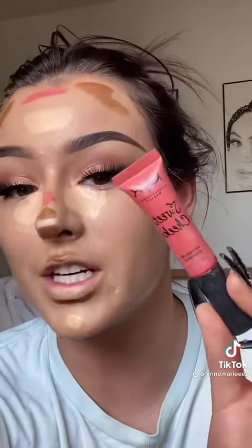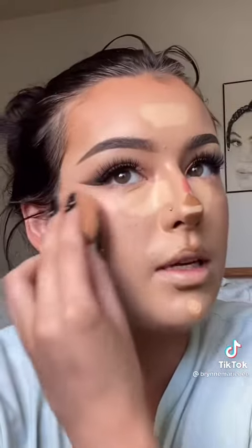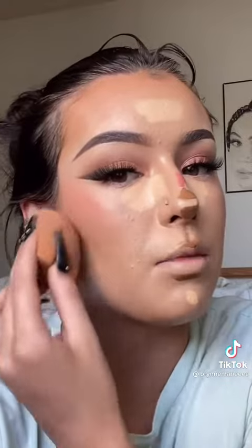Y'all were begging me for this — it's the NYX Sweet Cheeks cream blush in the shade coralicious and I put it all right there. I typically blend out the darker places on my face first and then go into lighter ones, because I can kind of use that to help blend the darker bits out.